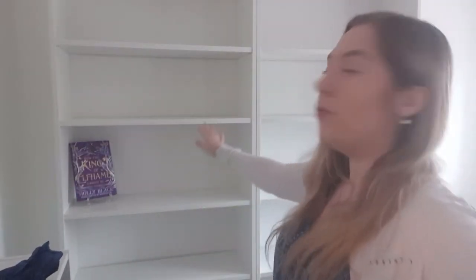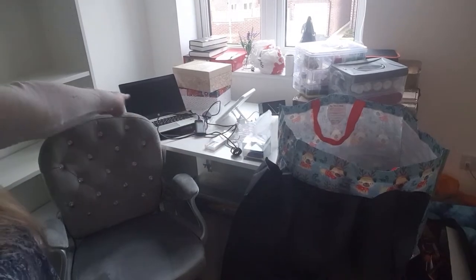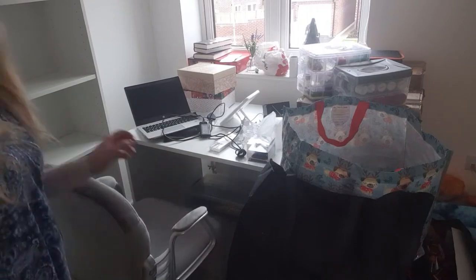Now you've seen the before space, let me show you what furniture has been introduced. Obviously we've got these two full height bookshelves. We've got my old bookshelf that's currently full of boxes and stuff that I will be unpacking in this video. And then we've got a new L-shaped desk — that's the desk area with my new chair that's going to face that way.